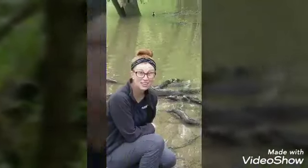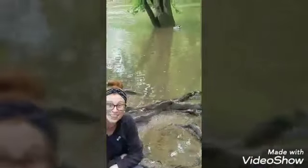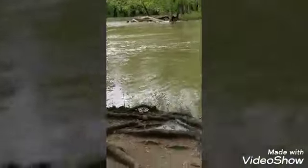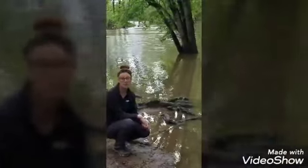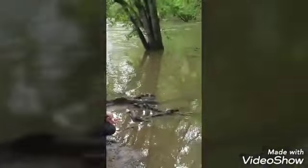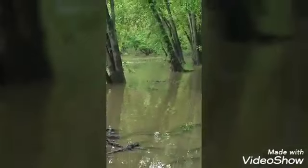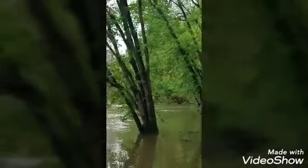I'm at the next habitat — the river. Do you see what animal is behind me? There are all kinds of plants and animals that live at the river: fish, frogs, beavers, ducks. There's algae and seaweed. The river is full of living things.